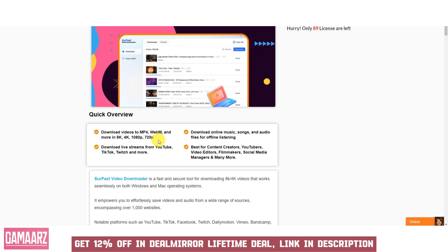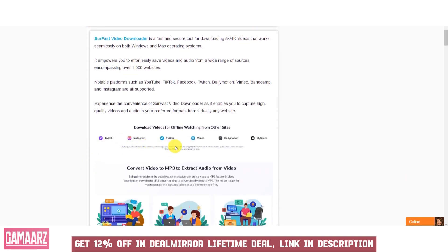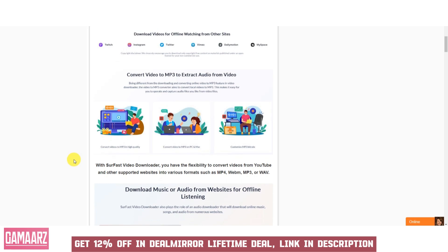Soar Fast Video Downloader is compatible with a wide range of video sharing platforms, allowing users to download videos from popular websites like YouTube, Vimeo, Dailymotion, and social media platforms like Facebook, Instagram, and Twitter. The downloader typically offers the option to download videos in various quality settings, including HD and 4K, ensuring that users can choose the video quality that suits their preferences and device capabilities.